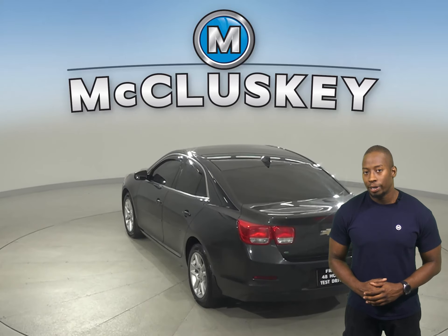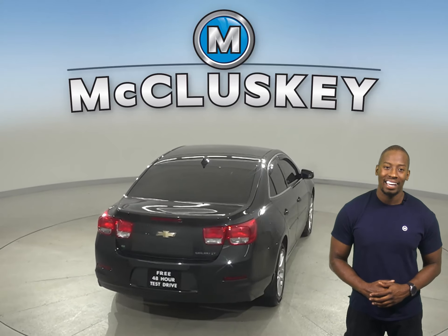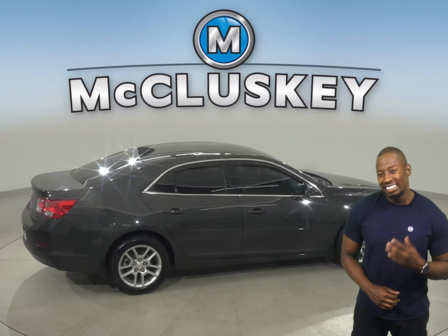For performance, it has a four-wheel independent suspension. For safety, there's traction control and automatic headlights. This vehicle also has a nine-speaker sound system with satellite XM available radio and AM-FM radio.